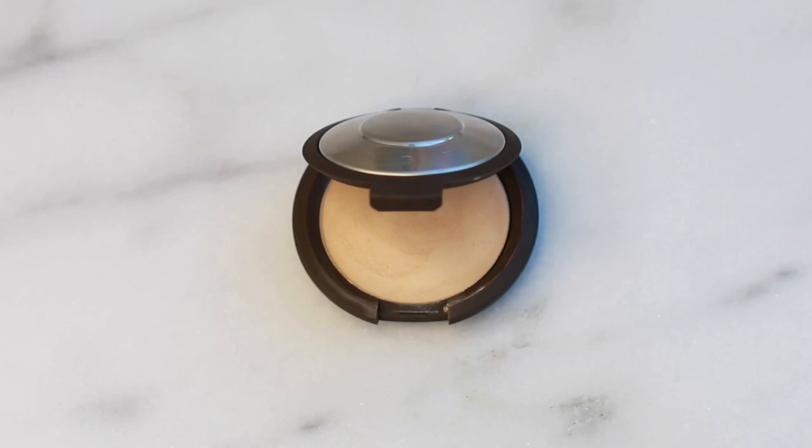I'm going to start with a cream highlighter and this one is the Becca Shimmering Skin Perfector in Moonstone. I'm just going to use my fingers, pick up a little bit of product and then apply it on the high points of my cheeks. I love this creamy highlighter because it's just so easy to apply and it goes on really smooth. This highlighter has ultra fine pearls and that is what gives you that really natural glow. I'm just going to apply a little bit on the cupid's bow and the top of the nose.